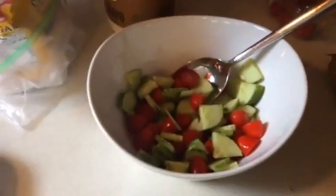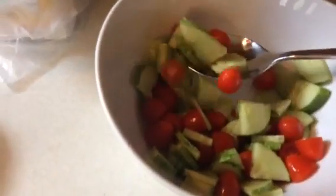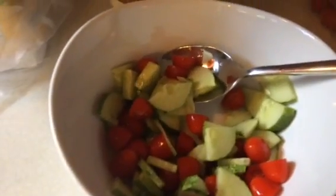I wanted to show you my lunch today — it's a quick, simple, summery lunch. We have cucumbers out of the garden, and it's just a BLT salad. Instead of lettuce, I'm using cucumbers and then some little baby grape tomatoes. I've just cut them in half and mixed those together.